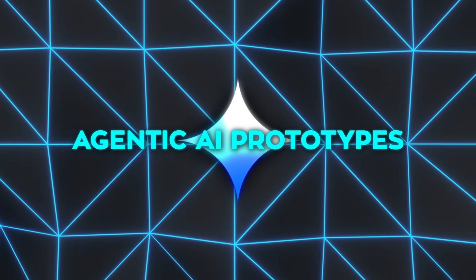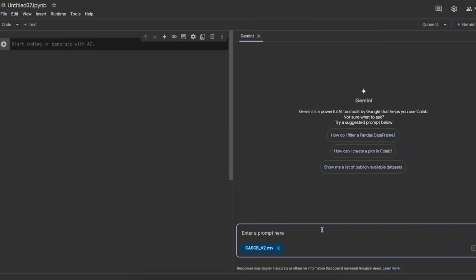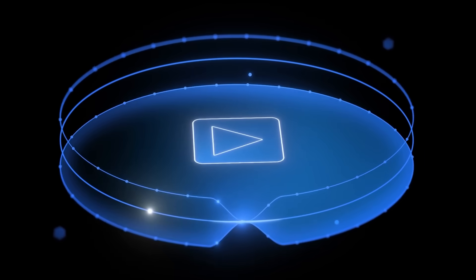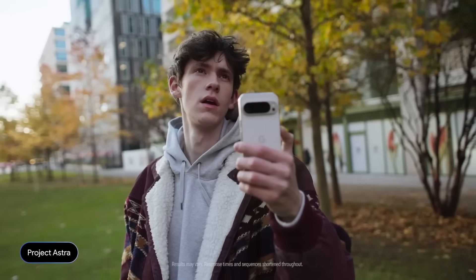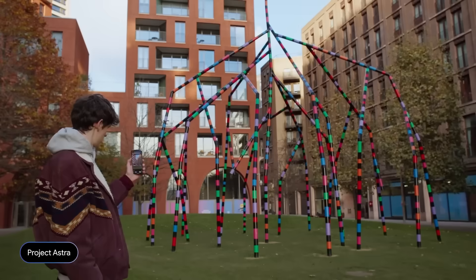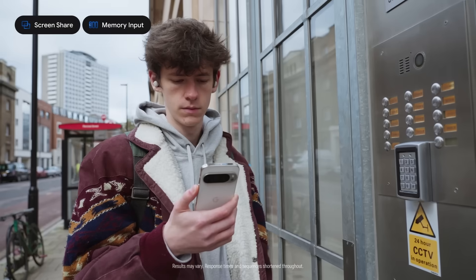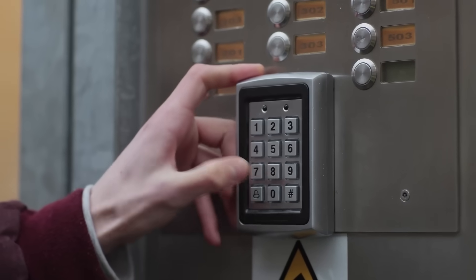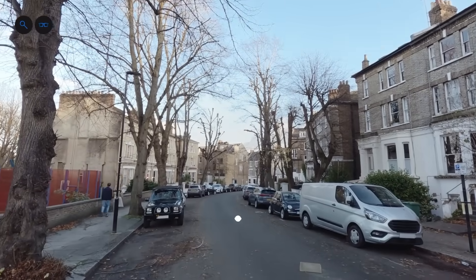One of the most exciting areas of development is Google's work on agentic AI prototypes — advanced AI agents that go beyond responding to queries; they act, plan, and execute tasks. Project Astra, for example, is designed to function as a universal assistant. It now supports tools like Google Search, Lens, and Maps, and has improved its multilingual abilities. It remembers up to 10 minutes of conversation, keeping interactions more personalized and contextually relevant. Trusted testers have been trying it out on Android phones, and Google is even testing Astra on prototype smart glasses.